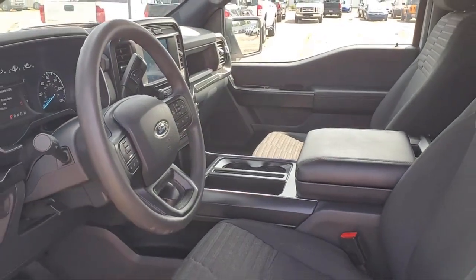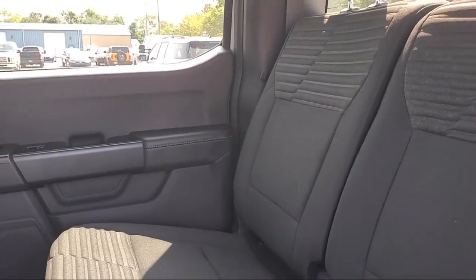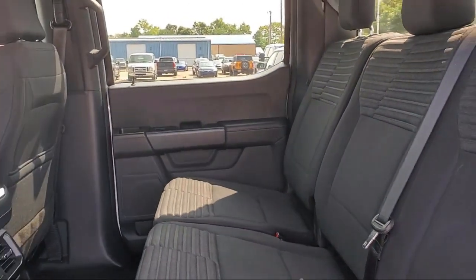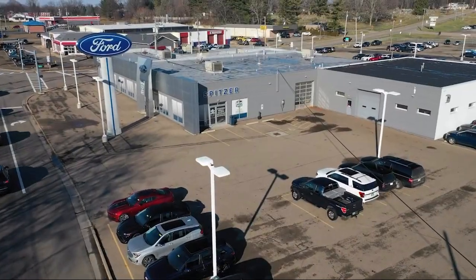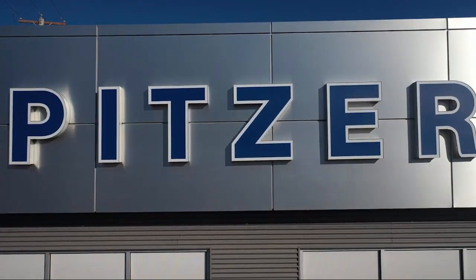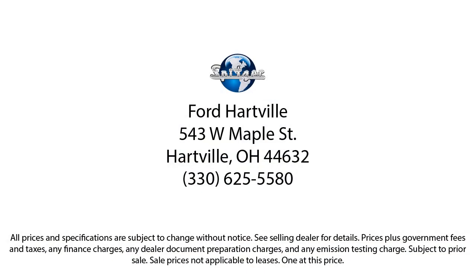We have a friendly staff and provide a fun atmosphere for our guests. We offer the best value for the lowest price. So give us a call or stop by Spitzer Ford Hartfield today, where our world revolves around you. Spitzer Ford Hartfield.